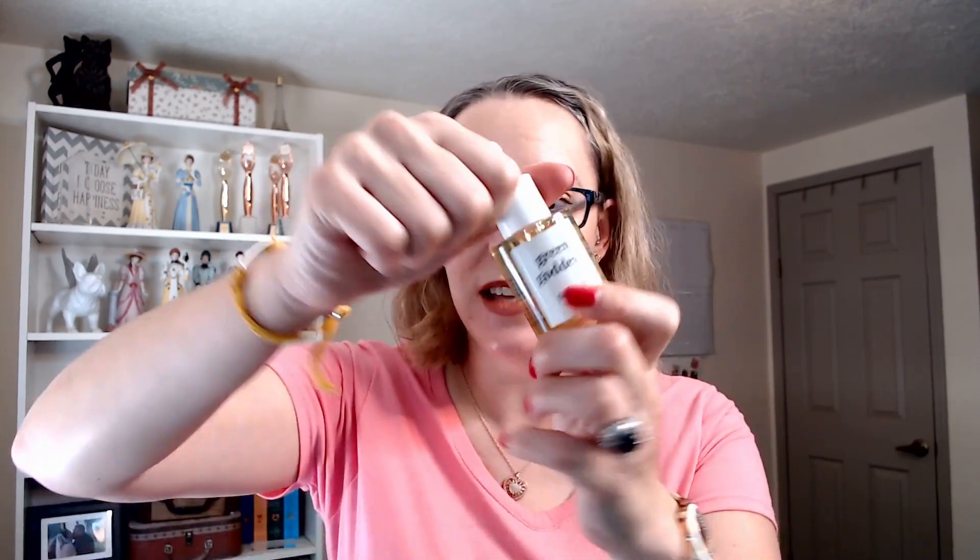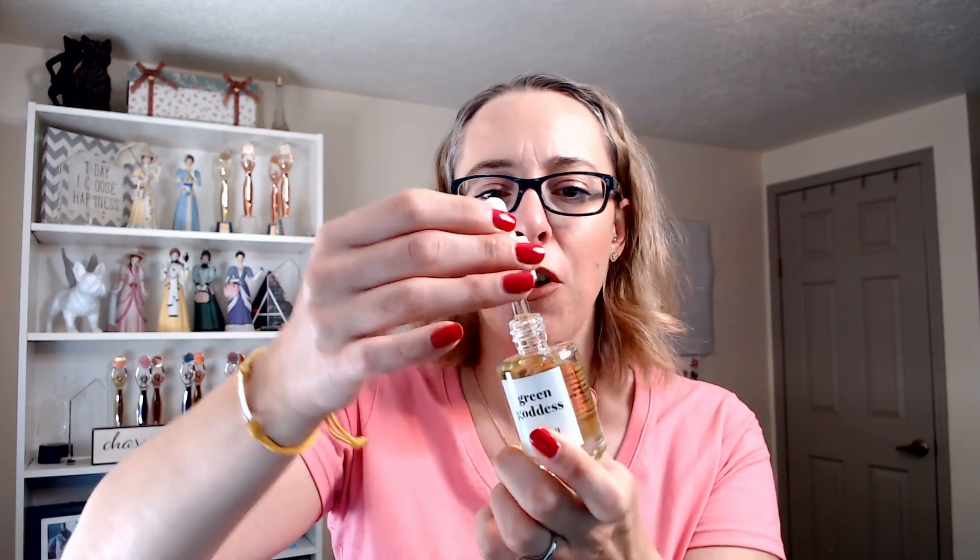There's also the Green Goddess Facial Oil, and this has CBD in it, so it calms your skin, soothes your skin, and reduces redness. I noticed a difference right away when I was using this. You only need to use about four to six little drops — pat it into your skin and use it after you wash your face and before your moisturizer.